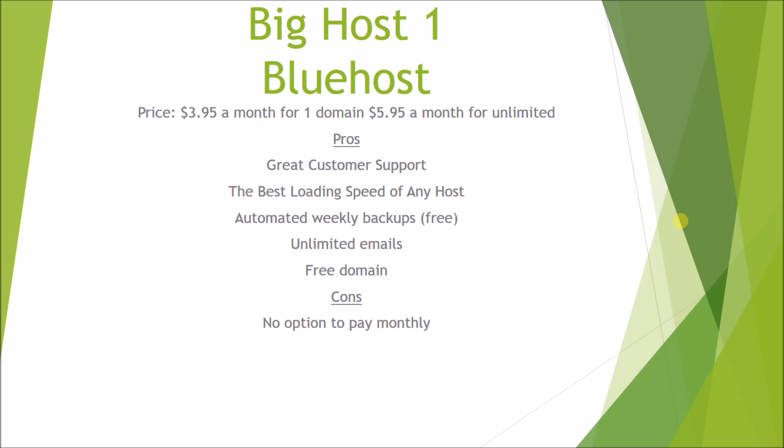The first big host is Bluehost. Their pricing is $3.95 a month for one domain or $5.95 a month for unlimited domains. The upsides are they have really great, very fast customer support — that's one of the things they pride themselves on. They have the best loading speed of any host, so their pages will load faster than anyone else. They have automated free weekly backups, unlimited email accounts, and when you sign up for Bluehost you get a free domain, so you don't have to transfer domains from other registrars or worry about pointing name servers.